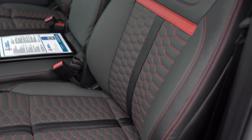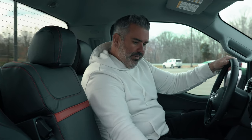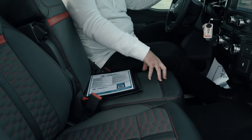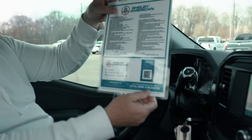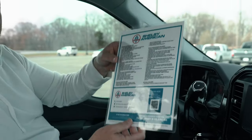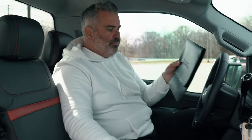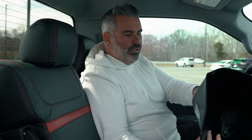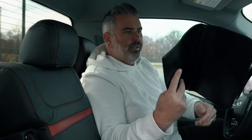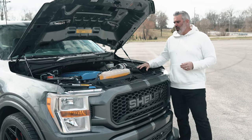The leather upgraded seats are new for this year with the Super Snake Sport badge on the back. A window sticker is included — these trucks are priced at $98,690, and we sell at MSRP with no markup. That's the selling price before tax and registration. The leather portfolio includes your keyless entry code, ownership information about the Shelby-converted vehicle, and your warranty card.